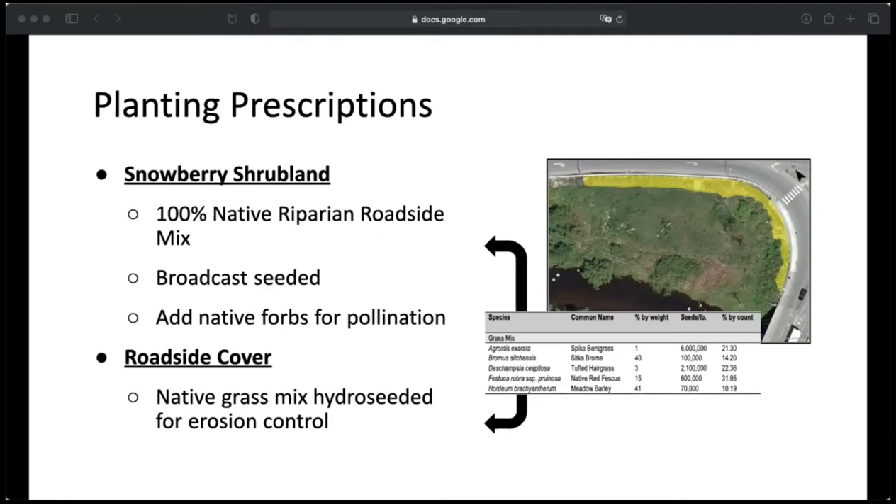Continuing with the snowberry shrubland unit — because the pipeline right-of-way can't be planted for maintenance purposes, I proposed a native riparian roadside grass mix for this area. The mix chosen was notable for erosion control, competition with non-native species, and having a low mature height since it's close enough to the road that drivers have to be able to see. It can be broadcast seeded with native forbs for pollination value. This grass mix can also be used for the roadside cover unit, but instead of being broadcast seeded it had to be hydroseeded at a higher rate just because it is a slope and it's better for erosion control.